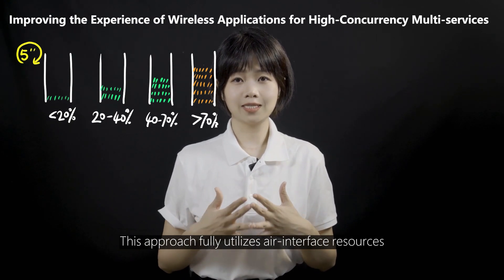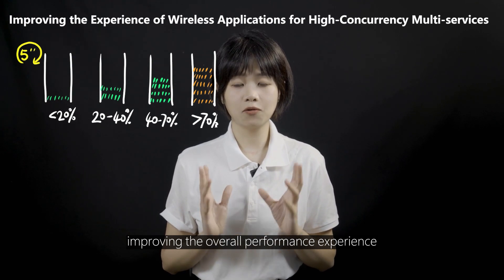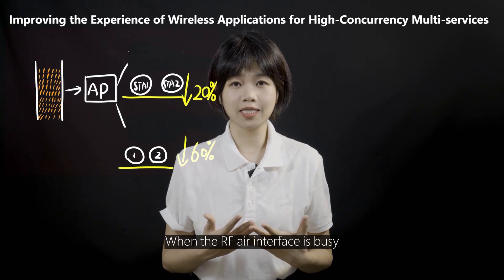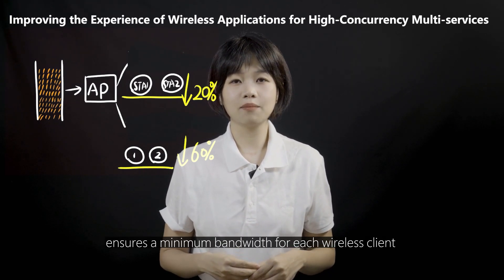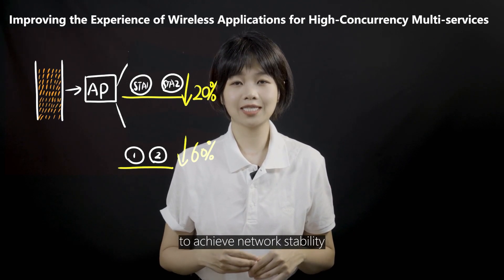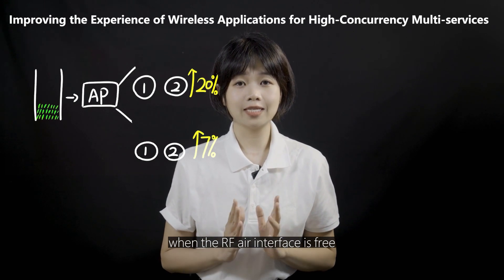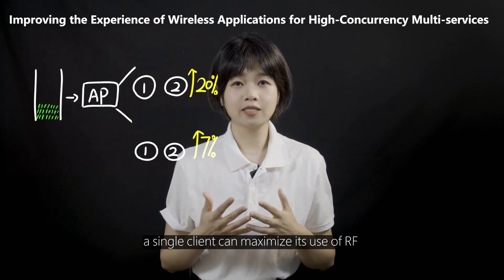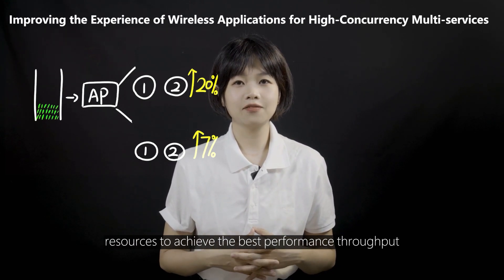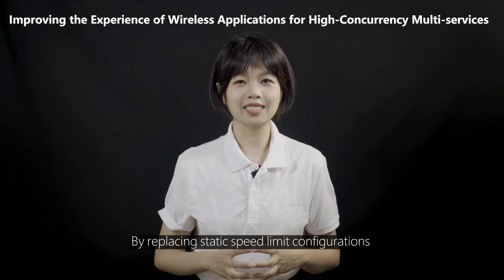This approach fully utilizes air interface resources, improving the overall performance experience. When the RF air interface is busy, the technology ensures a minimum bandwidth for each wireless client to achieve network stability. Conversely, when the RF air interface is free, a single client can maximize its use of RF resources to achieve the best performance throughput.